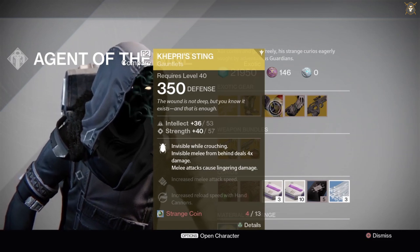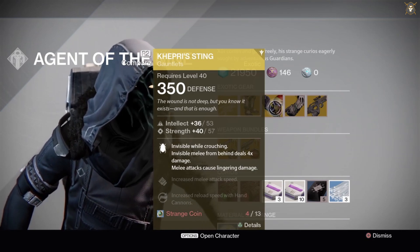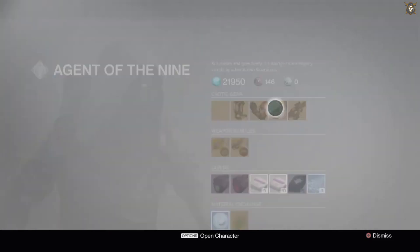He's got the Capri Sting Gauntlets for the Hunter Class for 13 Strange Coins. Intellect is at a base stat of 36 but can go up to 53. Strength is at a base stat of 40 but can go up to 57.